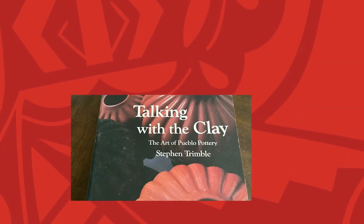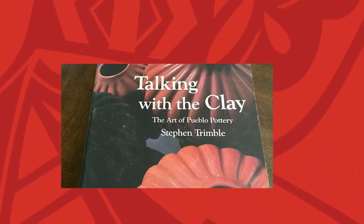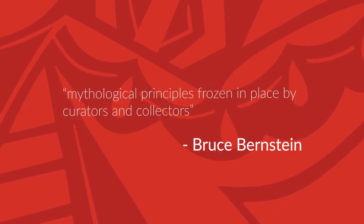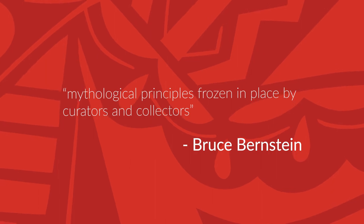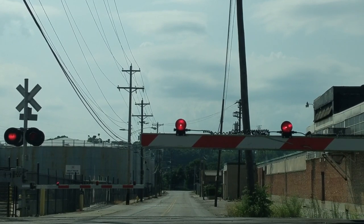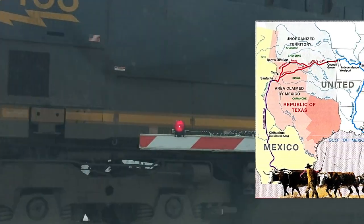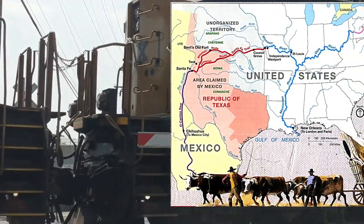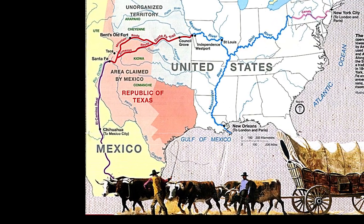In Stephen Trimble's book, Talking with the Clay: The Art of Pueblo Pottery in the 21st Century, the notion of tradition is quoted by scholar Bruce Bernstein as a set of, quote, mythological principles frozen in place by curators and collectors, end quote. Before collectors and museums, we can step back to the 1800s when the Santa Fe Trail and Railroad brought an influx of commercially manufactured kitchen wares, traders, and tourists. New opportunities for trade and commerce emerged, and the option to cook with enamelware and tin pots and pans became a reality.